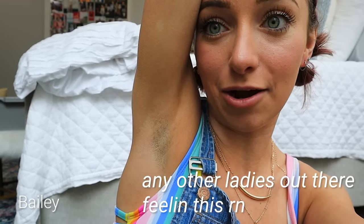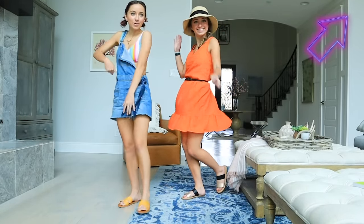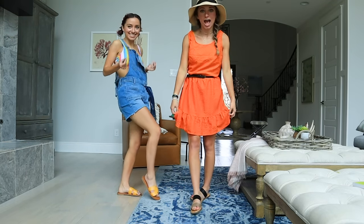Before someone says something — my armpits. This is what happens when you have dark hair, okay? I swear I shaved them like yesterday or two days ago, but I didn't have time today. So please don't come at me. They look fine. Hairy armpits — whatever, just ignore them. Pretend like they're not there. Outfit reveal number three — ta-da.